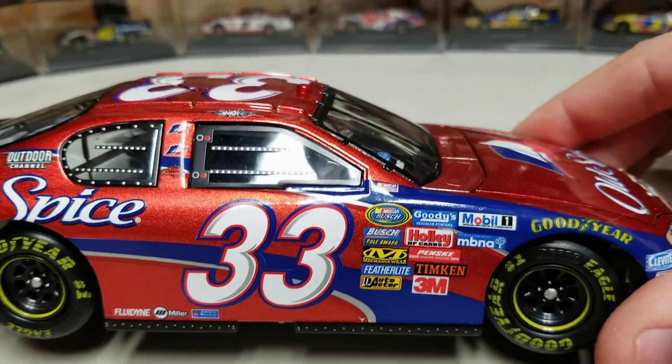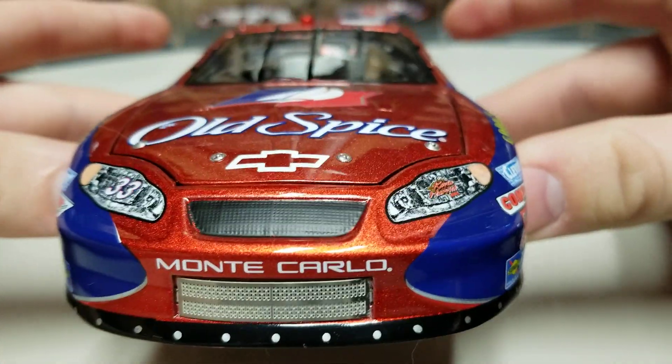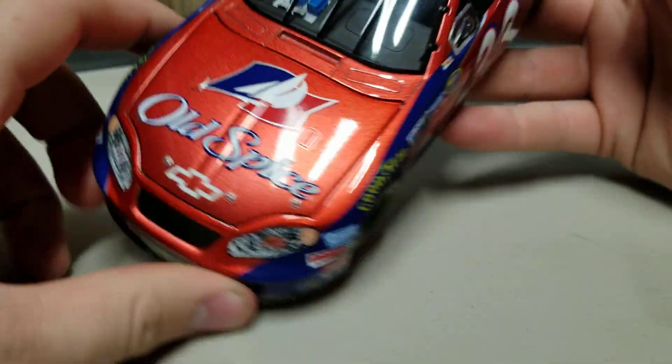Down this side, again, Busch Series, Busch Pole Award, all in there as well. Get to the nose of the car — you can see we got a black valence, Monte Carlo front end, and then the red and blue mixed in on the front. On the hood, we got Old Spice, all in that beautiful color.